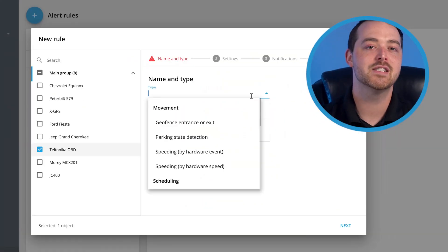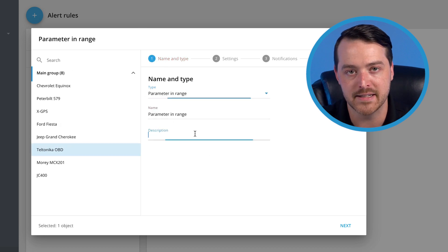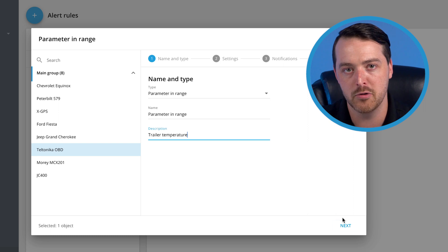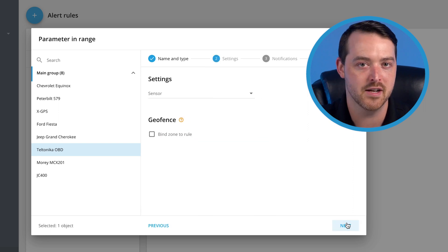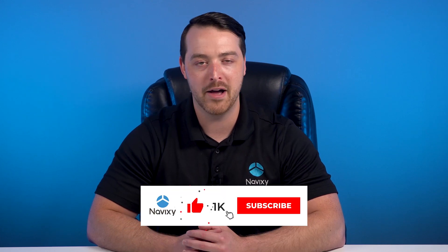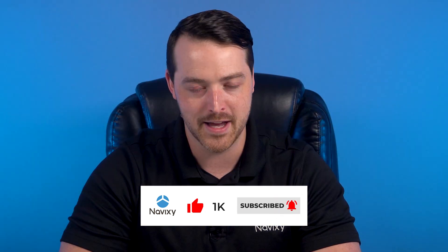This can help improve delivery times, enhance inventory oversight, and reduce errors in operations. As you can see, there's a wide variety of ways to use BLE devices. These use cases are just a few of the innovative solutions that you can utilize with Navixy to increase efficiency. Read more about BLE technology on our website — link in the description below — and be sure to speak with us soon to hear more about our platform's capabilities. Thanks for watching.